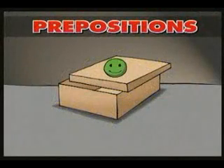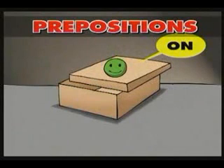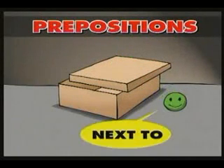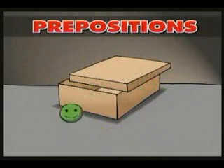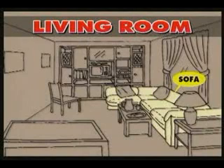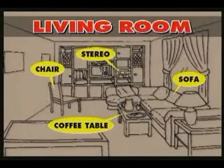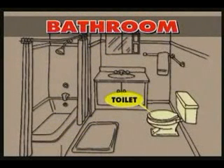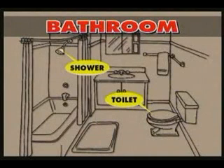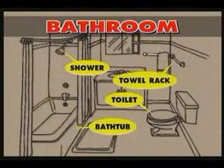Prepositions: in, on, next to, in front of. Living room vocabulary: sofa, chair, coffee table, stereo. Bathroom vocabulary: toilet, shower, bathtub, towel rack.